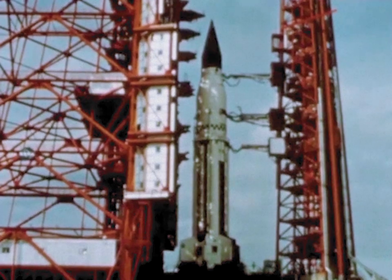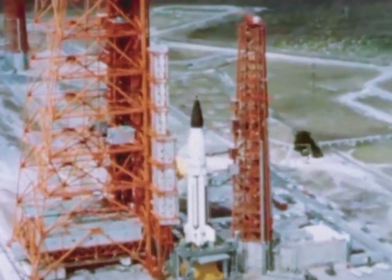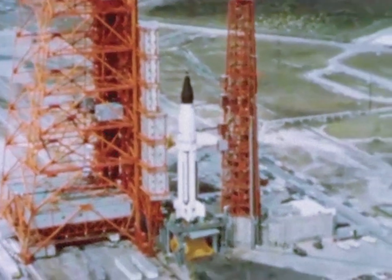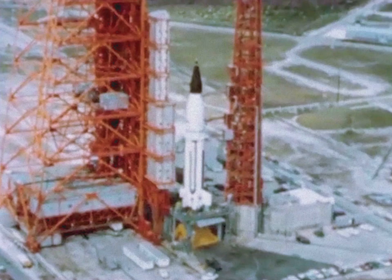December 1963, Cape Kennedy, Florida. On launch pad 37B, preparations are underway for the first launch of a Saturn 1 vehicle employing a live second stage.